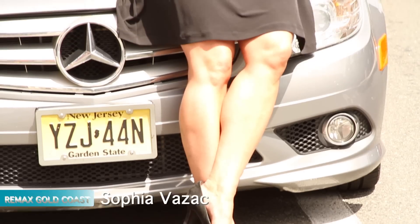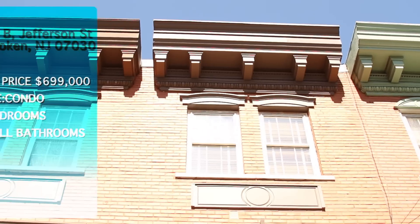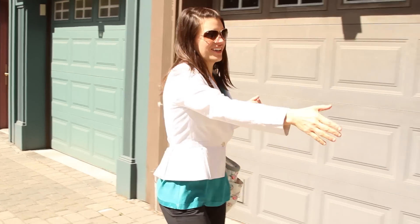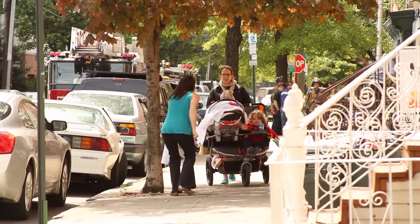Hi, I'm Sophia Vazak from REMAX Gold Coast Realty here in Hoboken, and I'm here today to show one of my clients my newest listing at 126B Jefferson Street. Hi, my name is Allie LaPointe, and I am here today to meet Sophia Vazak from REMAX Real Estate and look at a property that I'm hoping could be a good fit for my family, so we'll see.